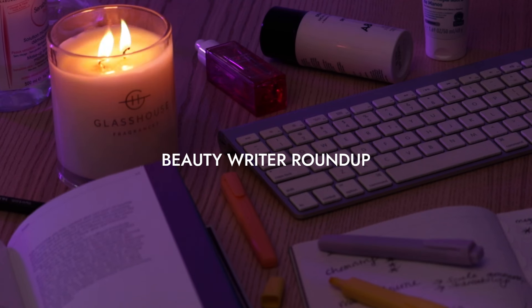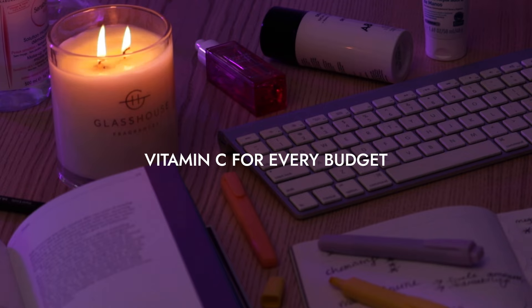Hi everyone and welcome back to Beauty Writer Roundup. I'm Jaz, your beauty editor, and today we are going to be talking about the best vitamin C's for every budget.